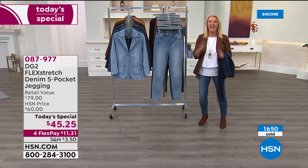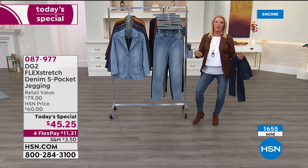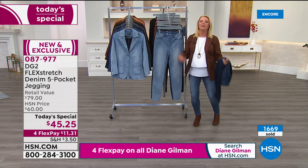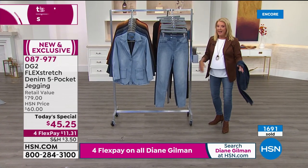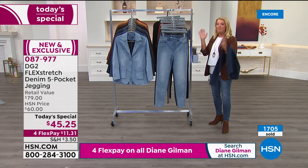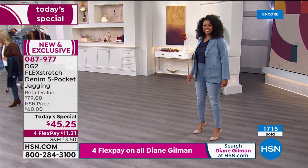I love launching with Diane at midnight because I have everything right now — all the colors, three lengths, double extra small through 5X for the very first time. At midnight, it's always your best bet to order before you go to bed. There's nothing worse than waking up and finding your size or favorite color is completely sold out. Over 1,700 now ordered.